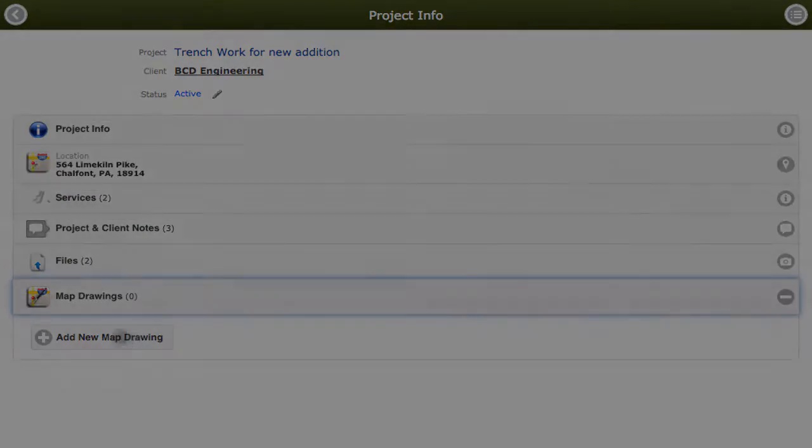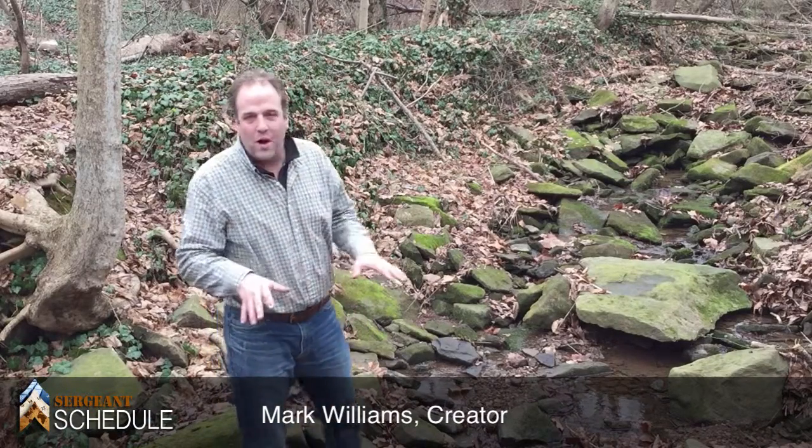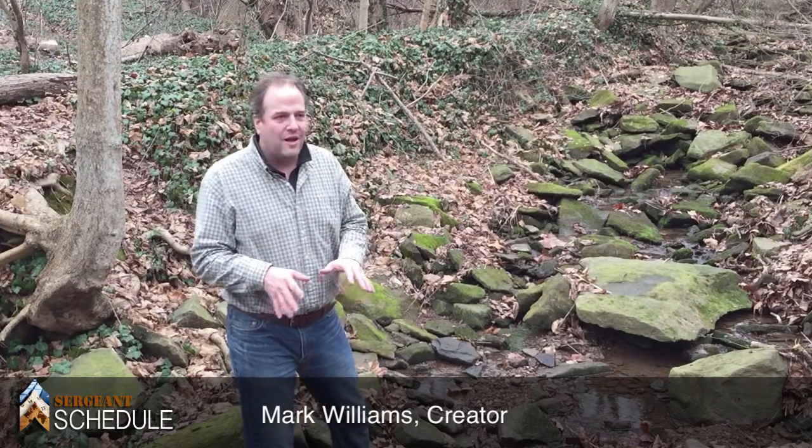But today we want to focus on map drawing. Our map drawing feature allows you to draw right on the map no matter where you are. As long as you have an internet connection, you can draw all your notes, send them to your co-workers, to your client, and let them know what's going on right on the scene.